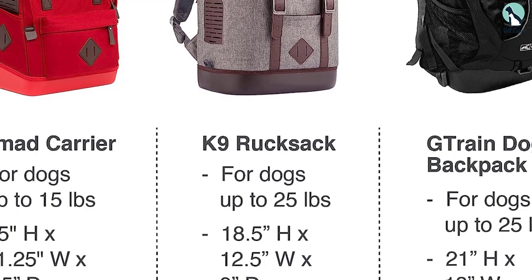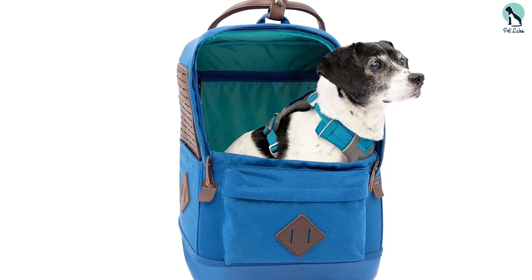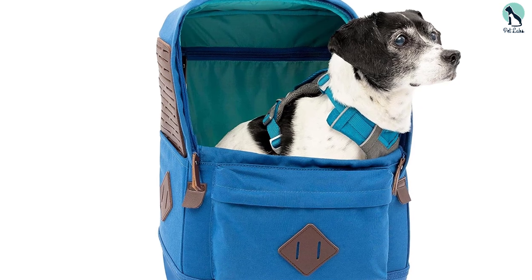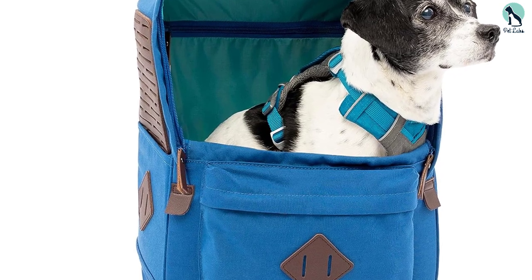Something that sets this backpack apart is its wearer-friendly design. Unlike many dog backpack carriers, this one has plenty of space for storing wallets, keys, phones, and more. There's even an interior padded tablet sleeve, though if your pup's a chewer, you may want to steer clear of using it.